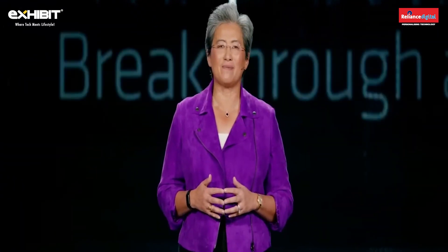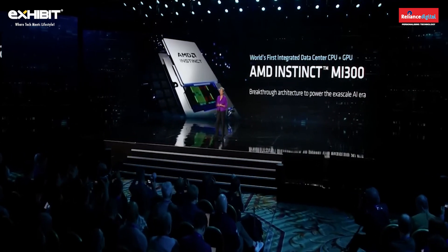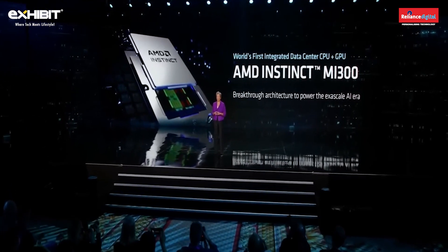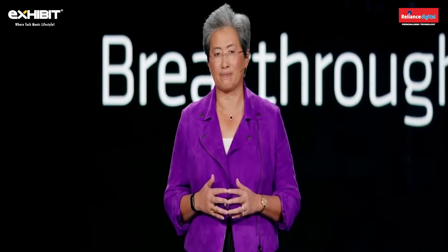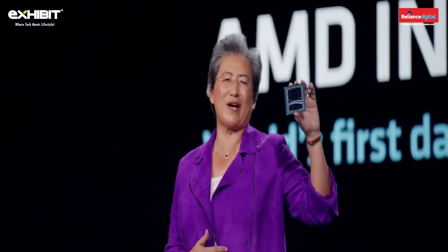Our Instinct MI300 is the first chip that brings together a data center CPU, GPU, and memory into a single integrated design. This allows us to share system resources for memory and IO, resulting in a significant increase in performance and efficiency, as well as making it much easier to program. I am super proud to show you MI300 for the very first time — this is the most complex chip we've ever built.